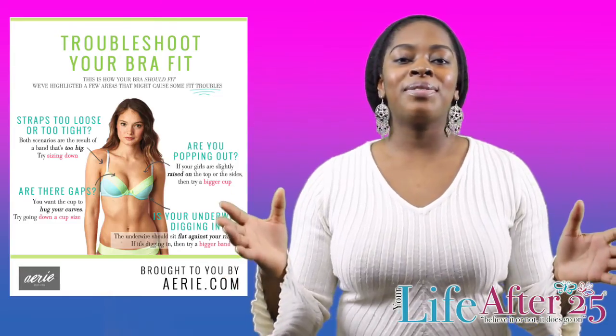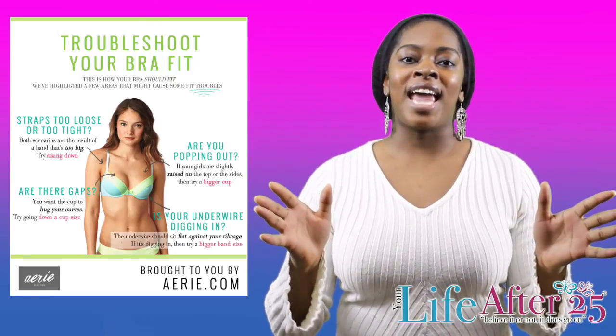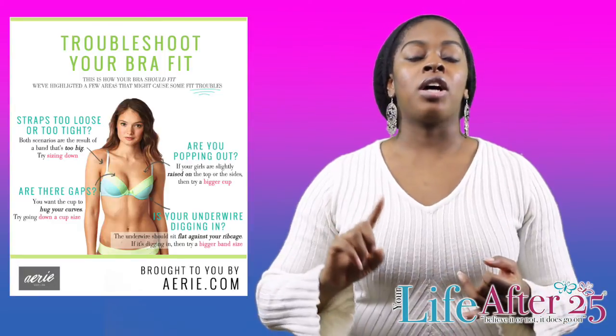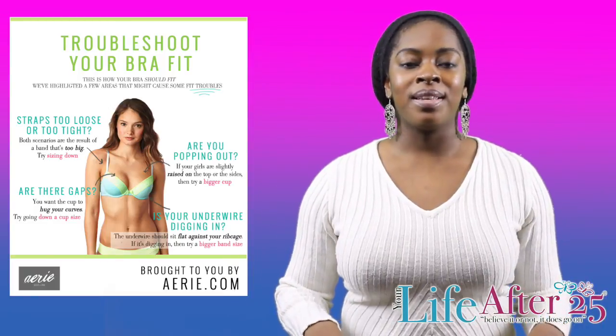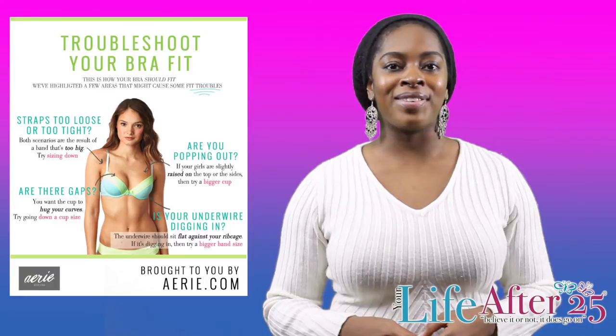To conclude this round of our bra education, I hope that you guys have learned so much with me today. Ladies, try to remember that your bra should be comfortable, it should fit properly, and at the end of the day, it should complement your clothing. Be sure to check out more tips and tricks on yourlifeafter25.com.